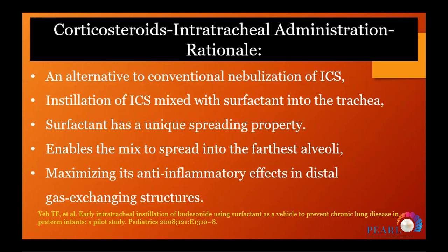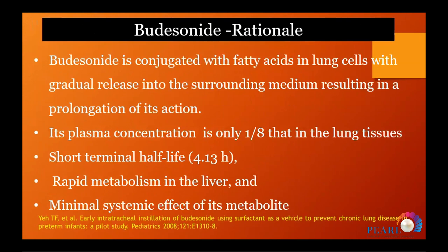What about intratracheal corticosteroid instillation? This is an alternative to conventional nebulization. Instillation of steroids with surfactant into the trachea takes advantage of surfactant's unique spreading properties to deliver the steroid to alveolar areas, maximizing the anti-inflammatory effect. Budesonide is most commonly used because it can conjugate with fatty acids of cell membranes for gradual release, prolonging its anti-inflammatory effect, with plasma concentration one-eighth of lung tissue concentration, shorter half-life, rapid metabolism, and minimal systemic delivery.